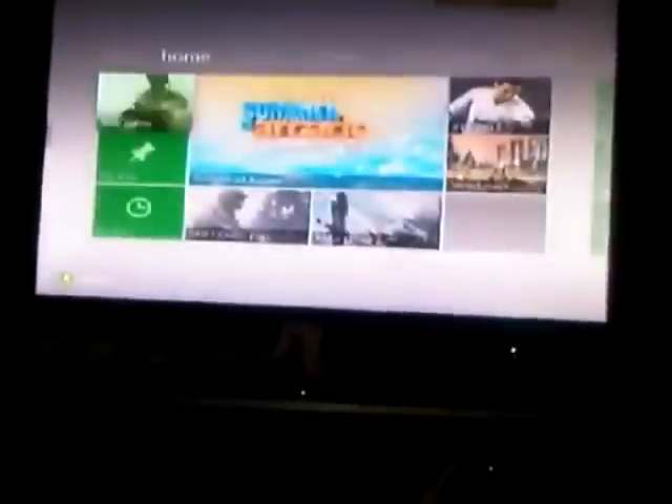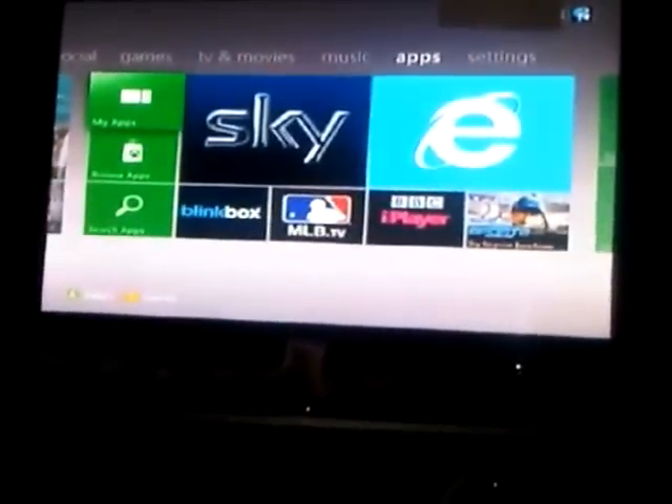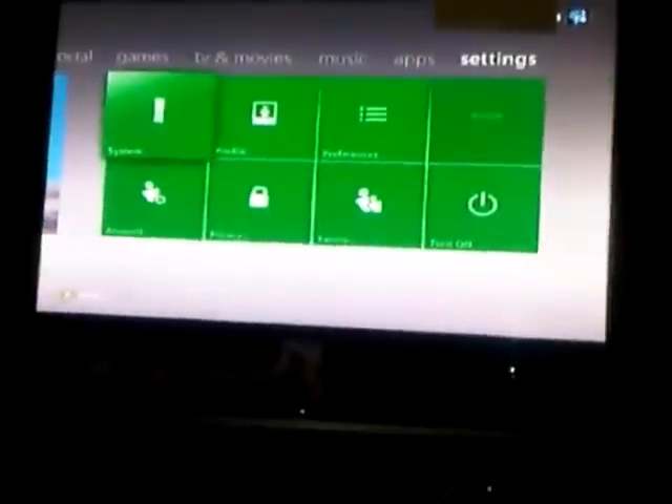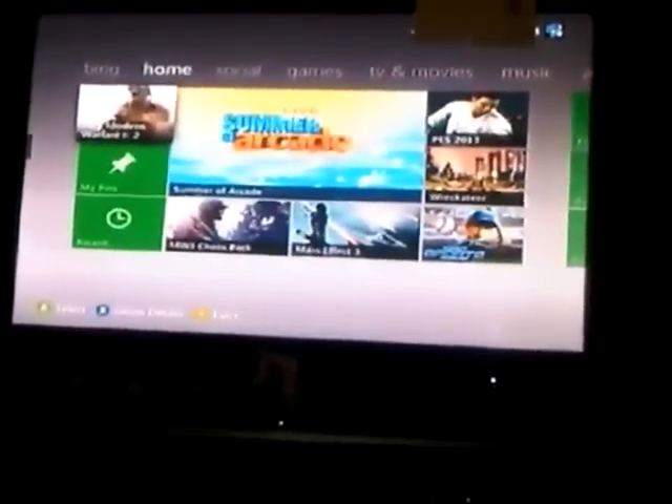Let's see what else we've got on the dashboard. We go up to the apps settings — that's not really important and I don't think there's anything new there, so that's pretty much it.